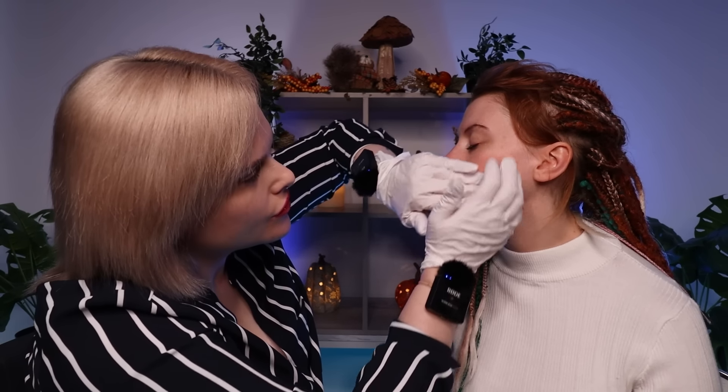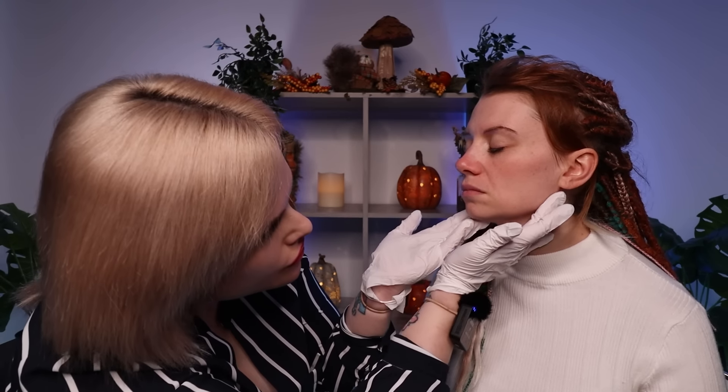I do tend to get greasy there, really on my forehead. Yeah. So, your T-zone. You have a couple of enlarged pores on the chin, and some blackheads there too. They look quite on the surface though, so you could probably move those quite easily.